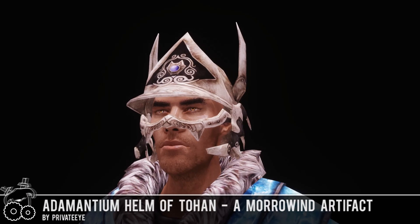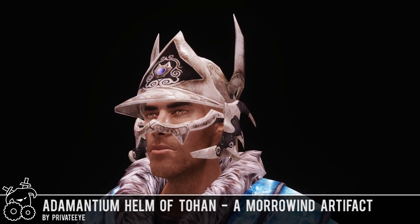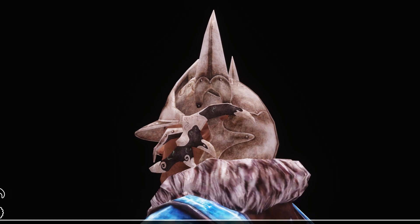Hello everybody and welcome to the Skyrim mod series. I'm showing you here a newly uploaded item by PrivateEye, who is doing a lot of different Morrowind artifacts and bringing them to Skyrim.